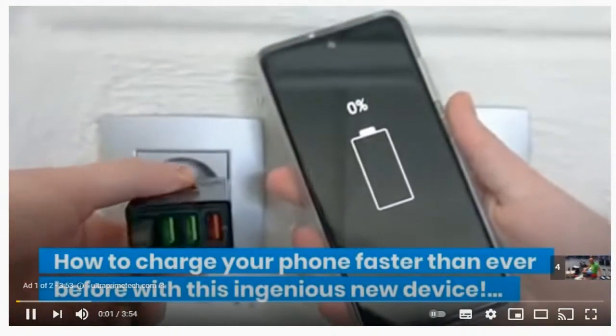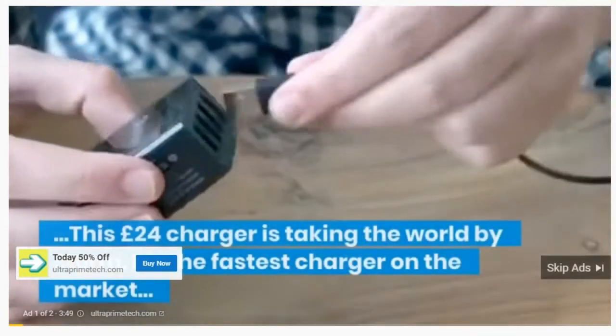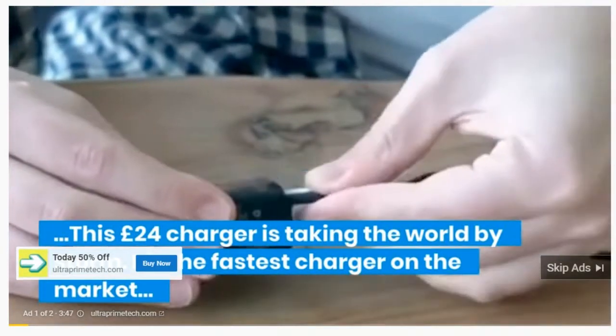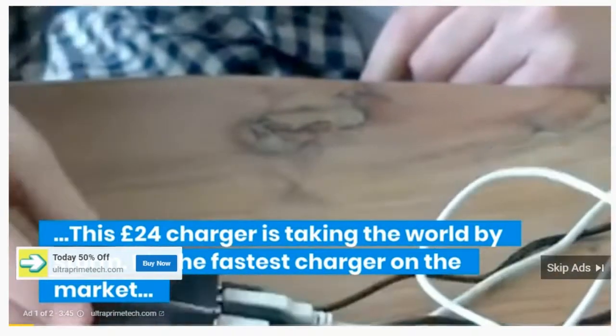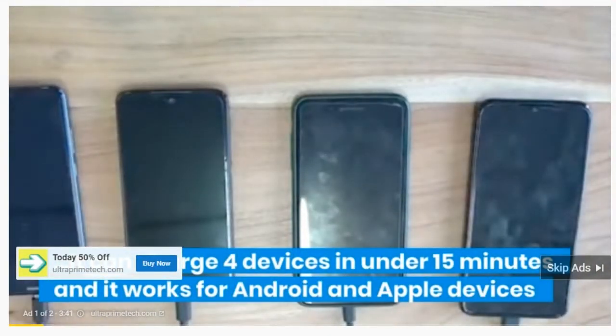How to charge your phone faster than ever before with this ingenious new device. This £24 charger is taking the world by storm. It's the fastest charger on the market — it can charge 4 devices in under 15 minutes, and it works for Android and Apple devices.